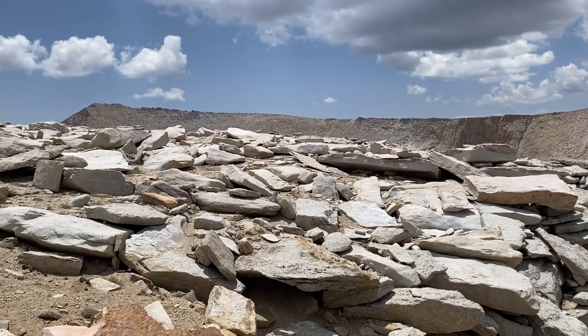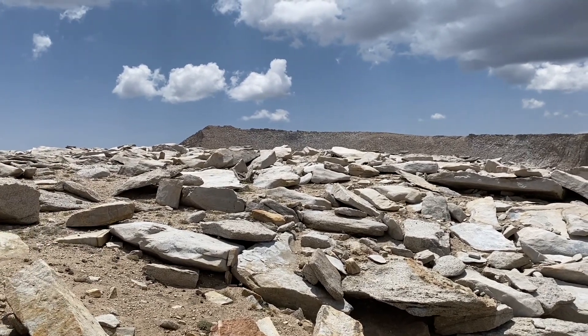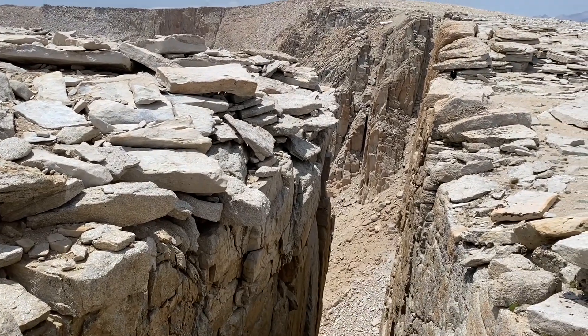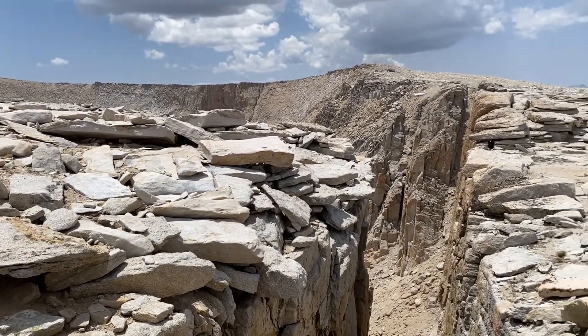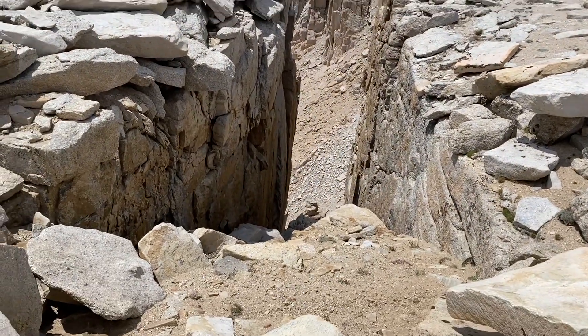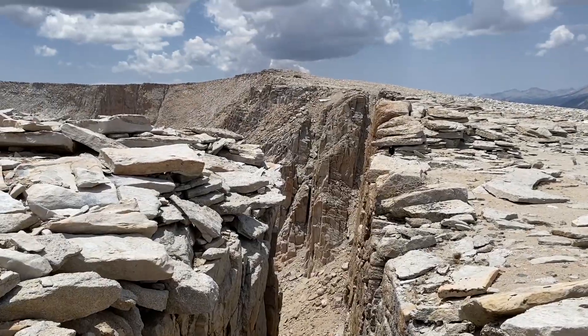I'm traversing to New Army Pass from New Army Point, and I came upon this. I'm thinking I'm going to stand over there and jump across. What do you guys think? It's only about 800 feet down. That's pretty epic, huh?